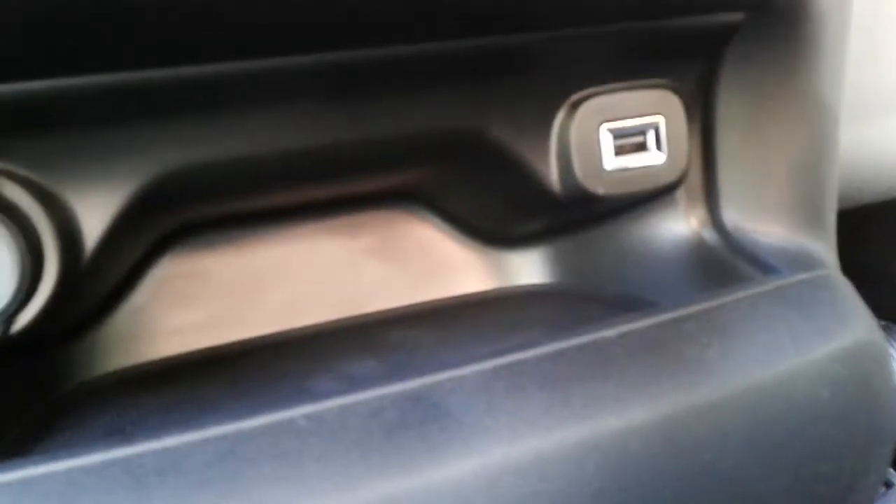It is a five-speed manual gearbox and there is a 12-volt outlet and a USB port.